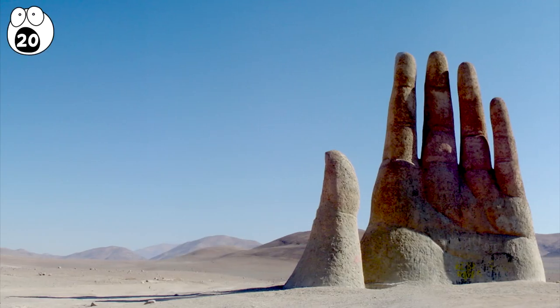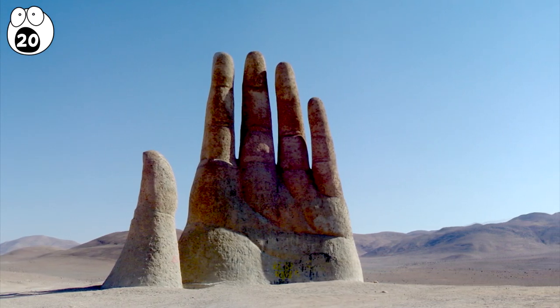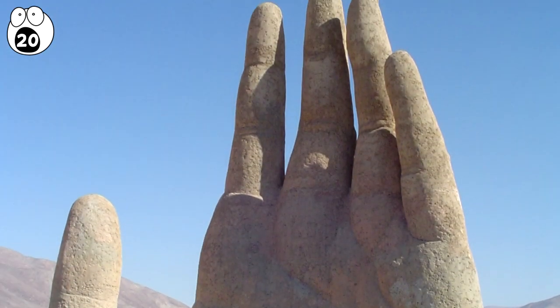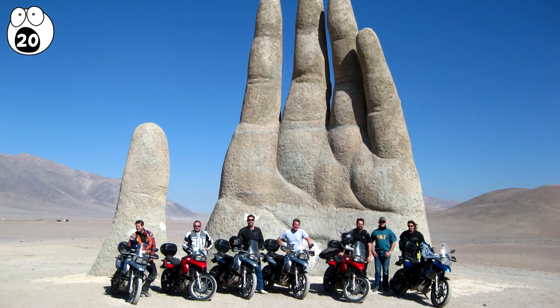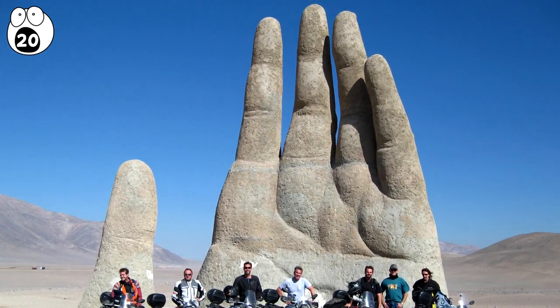Number 20: The Giant's Hand. Formerly known as the Mano di Desierto, this sculpture is located in the Atacama Desert in Chile. It is made from iron and concrete and meant to express emotions like loneliness, sorrow, and torture.